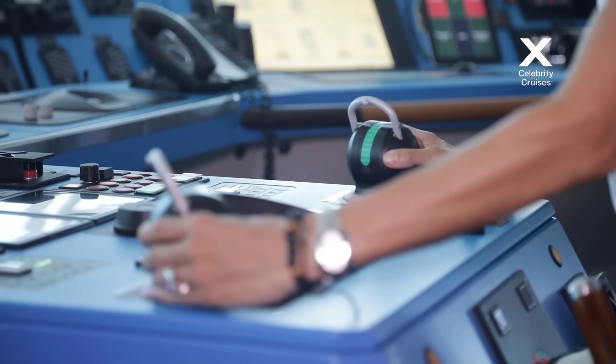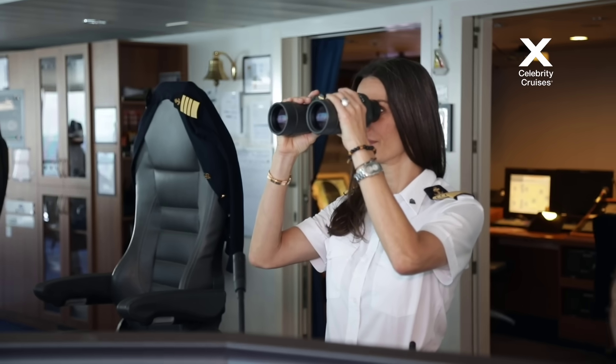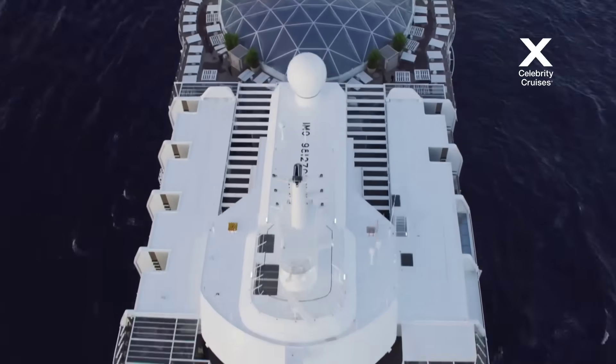When we're underway and I walk around the ship, one of the questions I get asked all the time is: if you're here, who's driving the ship? The answer is the officer of the watch.